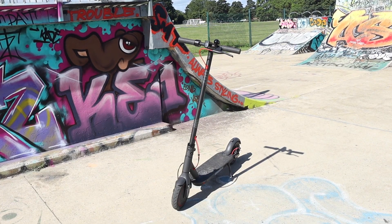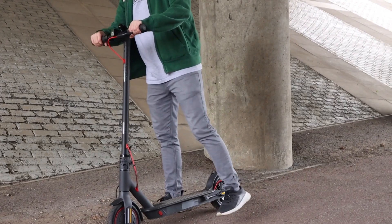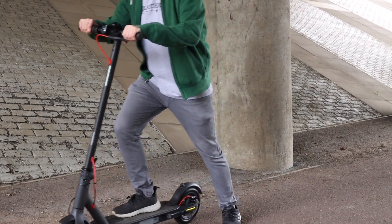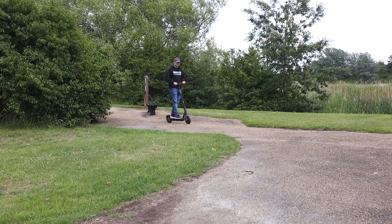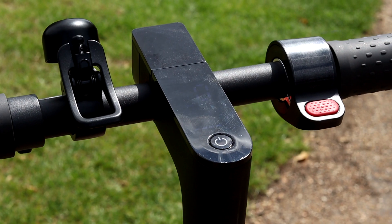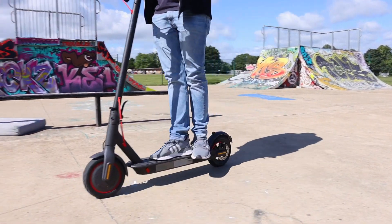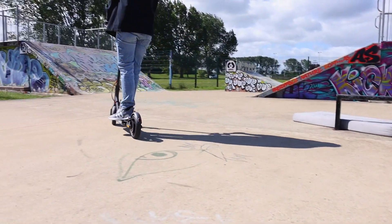The one we're going to be taking a look at today is the Xiaomi M365 Pro. Jack has already done a really good in-depth video on this scooter, so we'll leave the link in the description below. The Xiaomi brand of scooters is kind of like the Apple iPhone — they're well known, really popular, and there's a main reason for that: they perform really well.